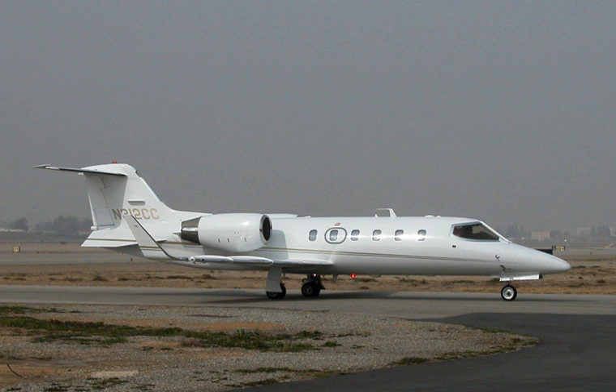The Learjet 31A ER is the extended range version of the Learjet 31A, with a range of 1,911 nautical miles. Overall, the numerous enhancements have led to more than 200 Learjet 31s in service with private operators and governments worldwide.